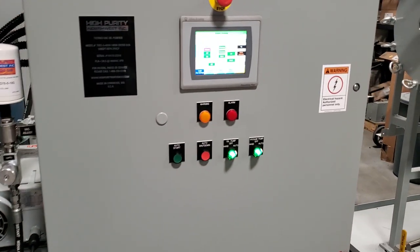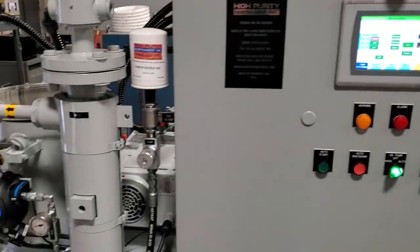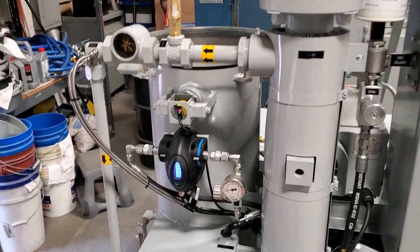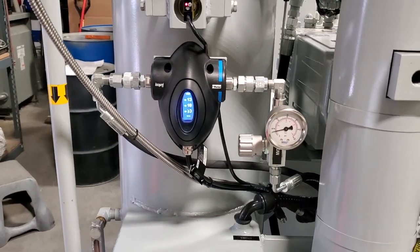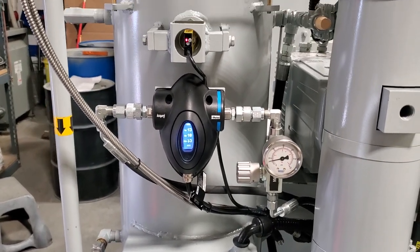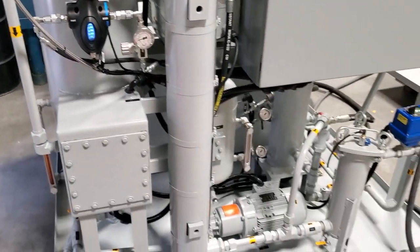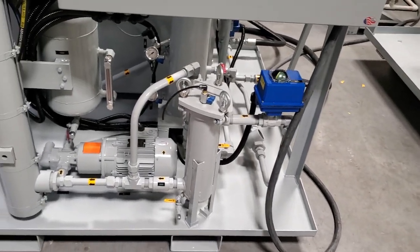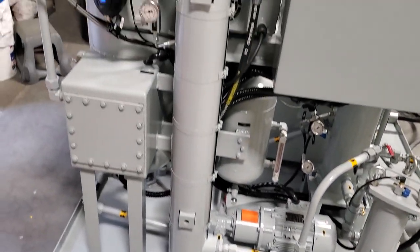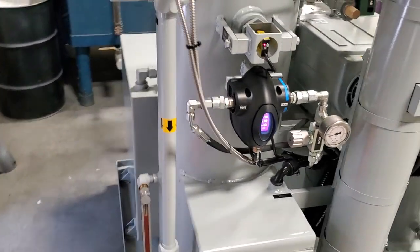It has an Allen Bradley touch screen HMI, a laser particle counter that tells them moisture content and water content. It has an inlet bag filter and a low watt density heater, and our stainless steel vacuum chamber.